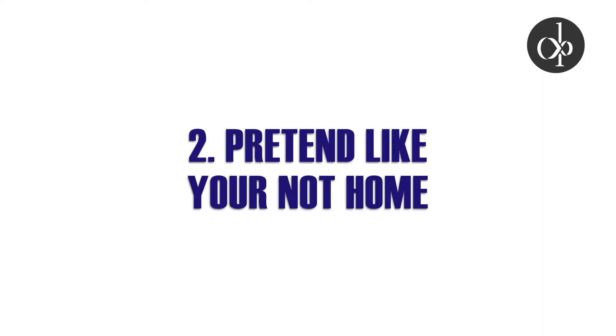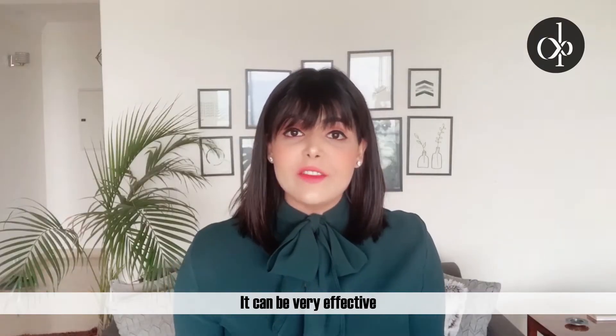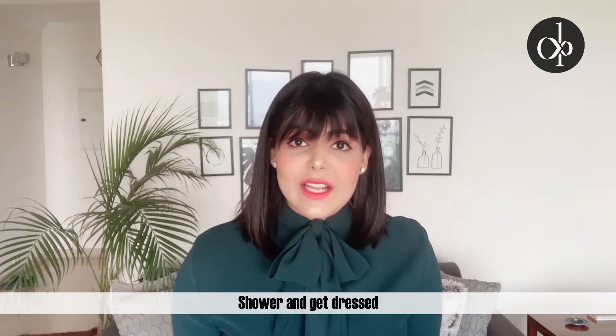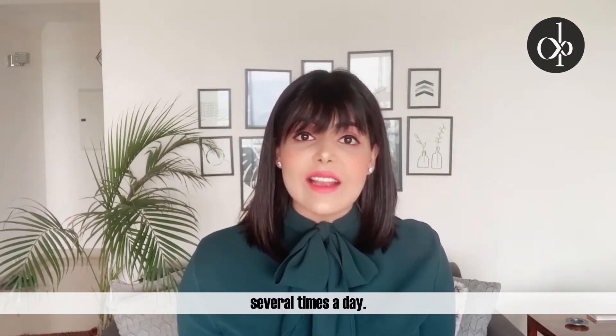Pretend like you're not home. Get up and get dressed before you show up at your work desk. It can be very effective to maintain the regular routine. Shower and get dressed like you're going to an actual office, and check in with your colleagues several times a day.